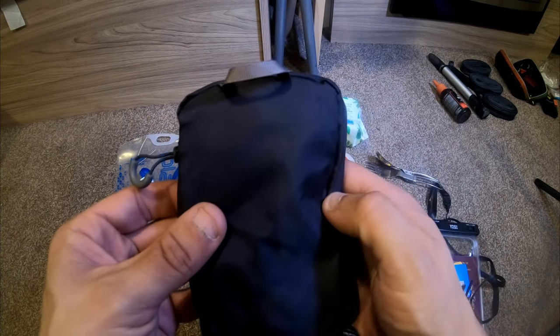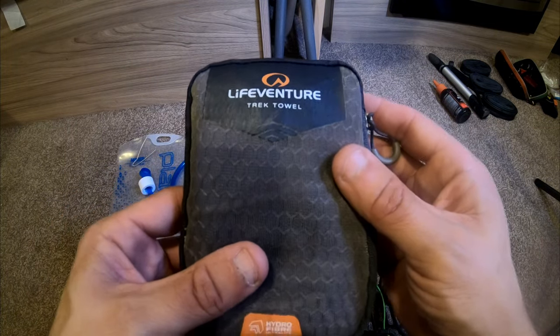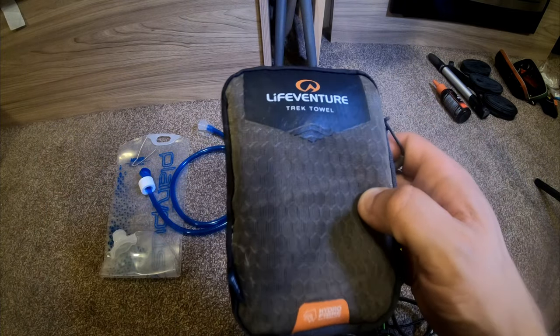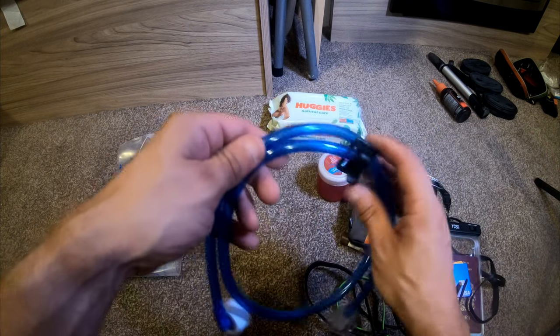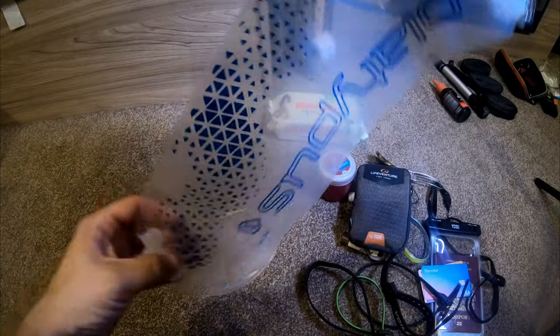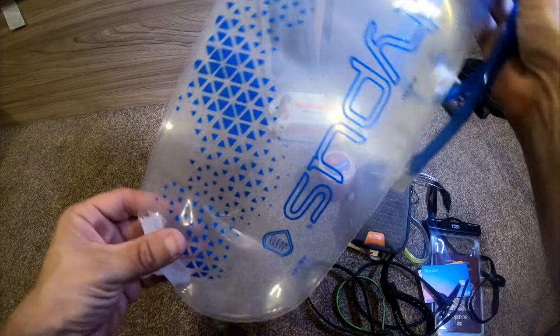On the list of maybes is a Trek towel from LifeVenture — just in case I want to jump in the sea or have a swim and need to dry off quickly. It's not particularly heavy so maybe I'll take it. Finally, a Platypus two-litre reservoir that goes inside the customised OutKit bag to keep me hydrated throughout the race.